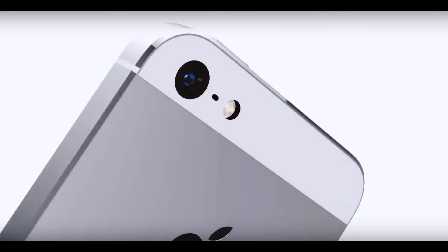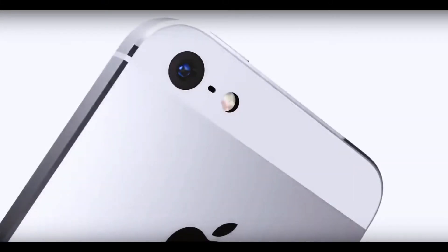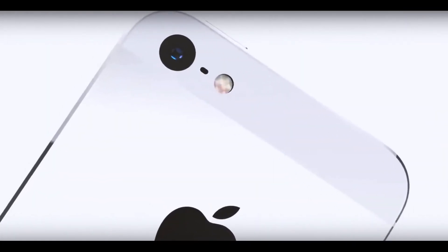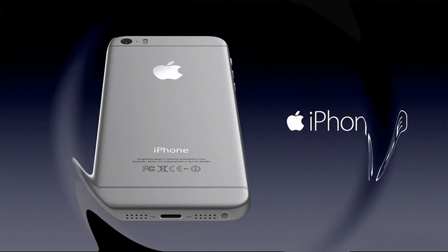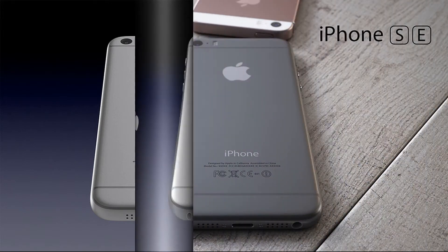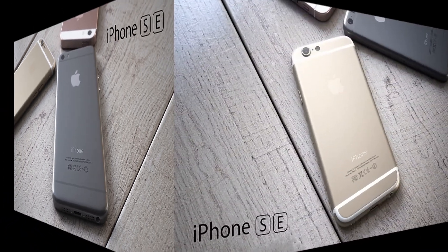The third assumption is considered the most likely. The iPhone SE 2 may be an improved version of the original iPhone SE technically. This means that the smartphone will get the same design but improved performance. Most analysts are inclined to this version because, according to them, Apple does not have the time and resources to release a full-fledged updated compact iPhone.